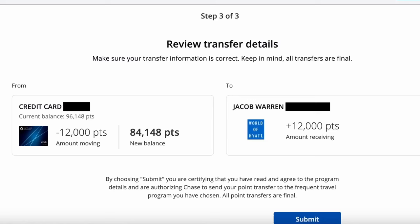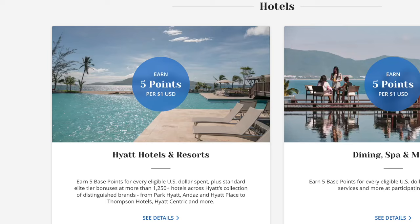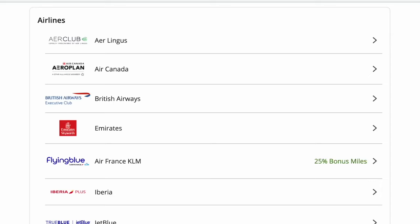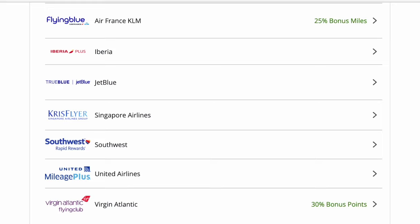The first thing we need to do is transfer our Chase points to Hyatt. I could earn Hyatt points directly — those come when you book stays at Hyatt and pay with cash — or I can have a Hyatt credit card and earn points that way by spending money. But the easiest and best way to earn Hyatt points is actually through earning Chase credit card points. If you earn Chase points, not only can you transfer them to Hyatt, but also to a ton of other travel partners as well.